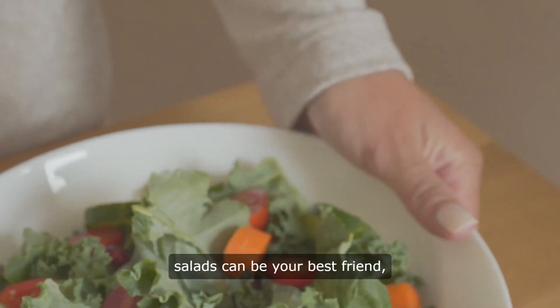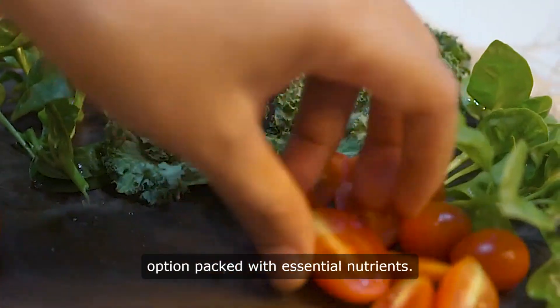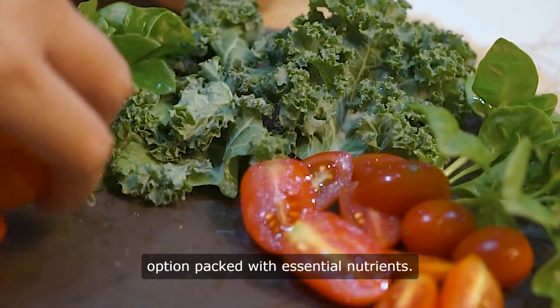When aiming to shed pounds, salads can be your best friend, offering a low-calorie yet satisfying option, packed with essential nutrients.